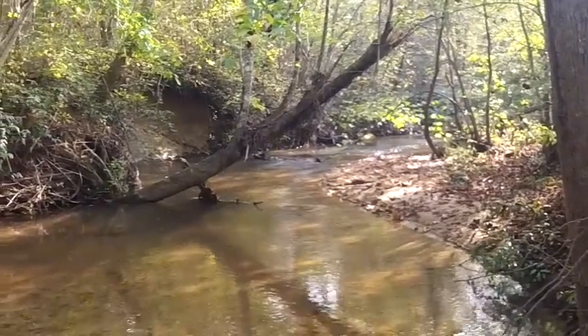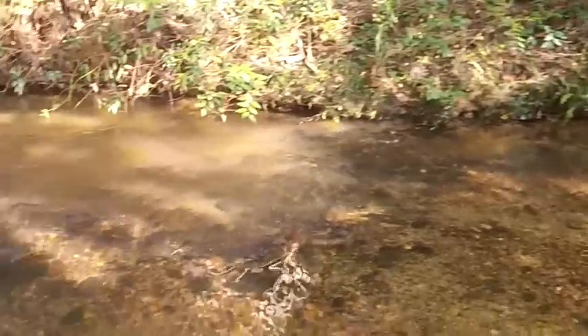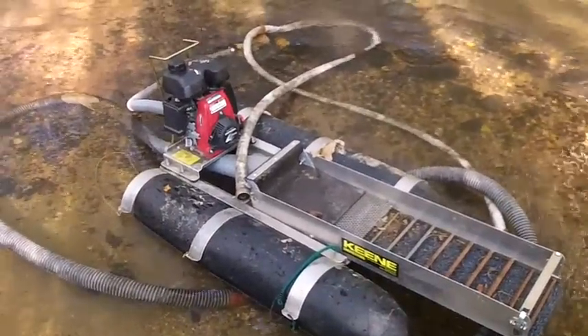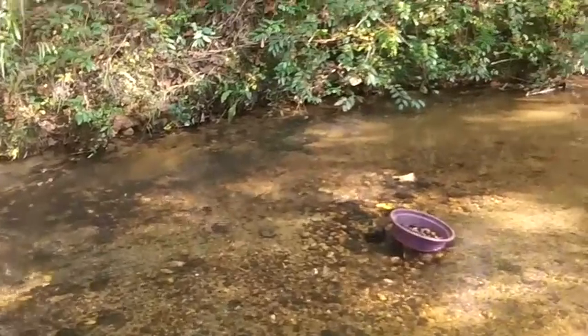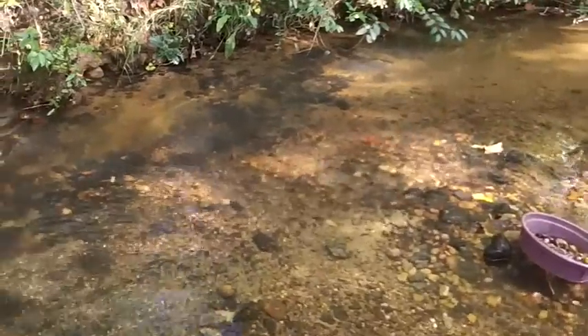Still working here at the creek. I finally did bring the two-inch dredge in, but now it won't pump any water, so I didn't get to run the dredge at all. There it sits idly by watching me work with a shovel. But I've been getting some pretty good fine gold, a few bigger flakes at times, mainly working on some shallow decomposing bedrock.